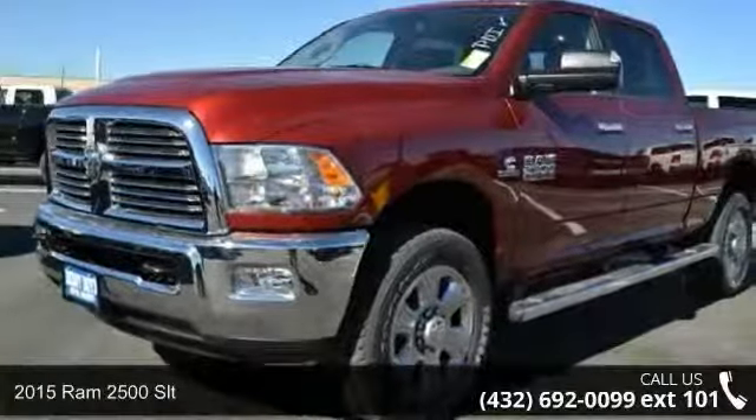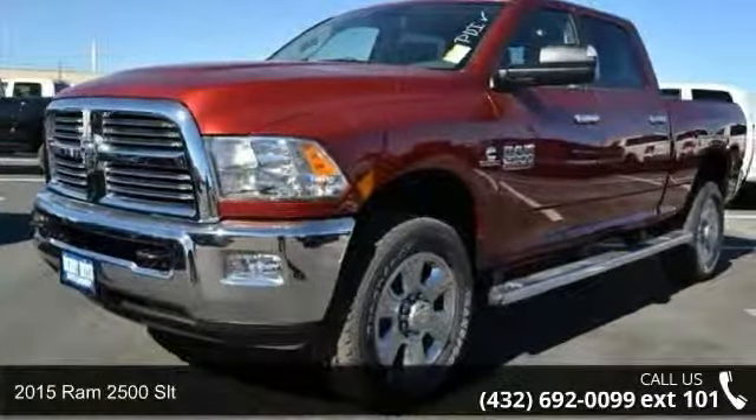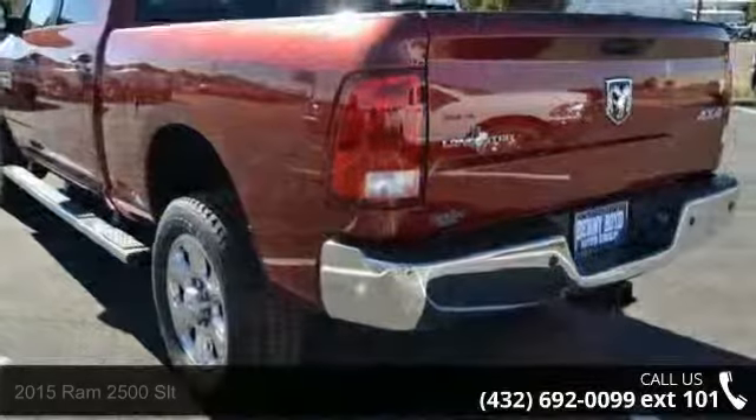Step onto the 2015 Ram 2500 SLT. This may be the set of wheels you've been looking for.